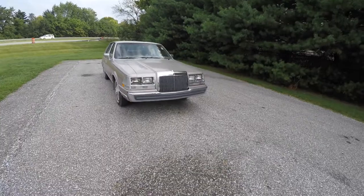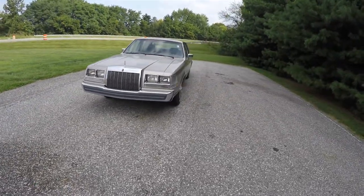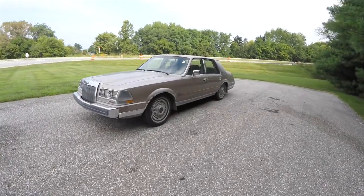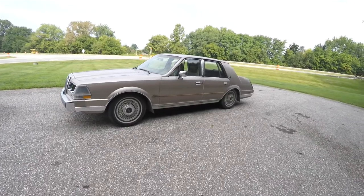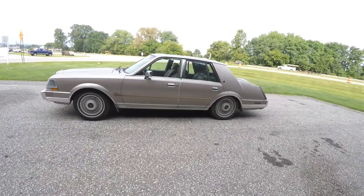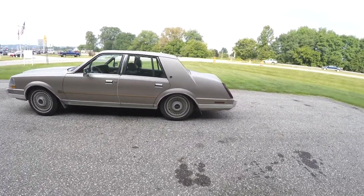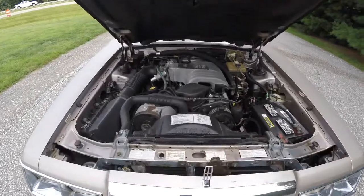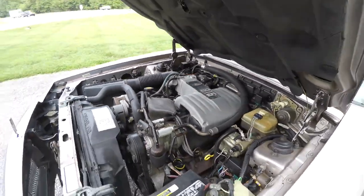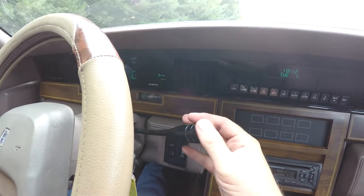Hello everyone, today we're going to take a quick walk around look at this very nice and very well equipped 1986 Lincoln Continental. This Lincoln Continental is in champagne metallic clear coat, has the beige leather interior, it is front wheel drive, powered by a 5 liter Windsor 302 cubic inch V8 engine, and has a 4 speed electronic automatic transmission.